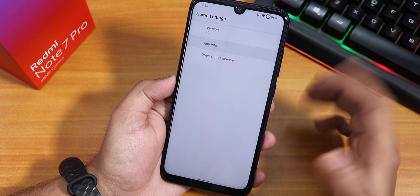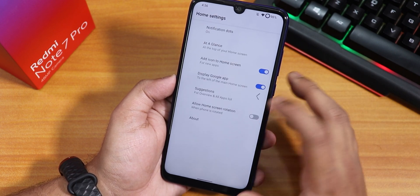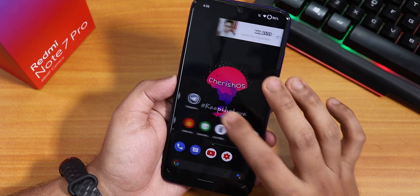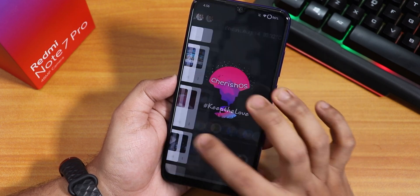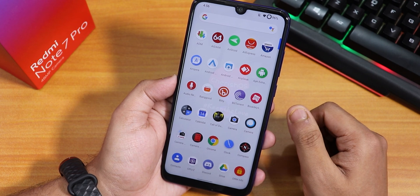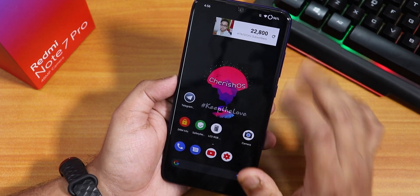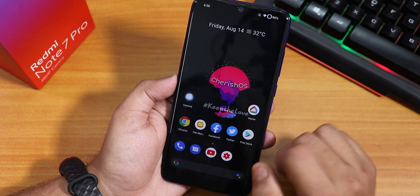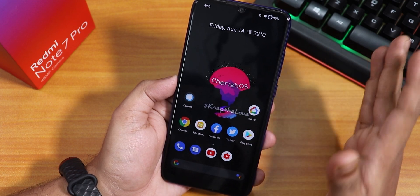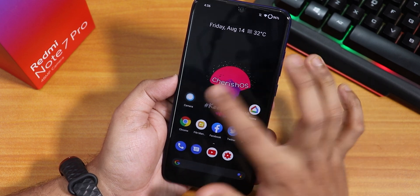The default launcher is the Pixel Launcher with no bloatware. To the left is Google's Discover page. Swiping down opens the notification panel and swiping up opens the app drawer. Widgets work fine on the home screen. There is no double-tap to sleep on the home screen, but it is available in the status bar area.